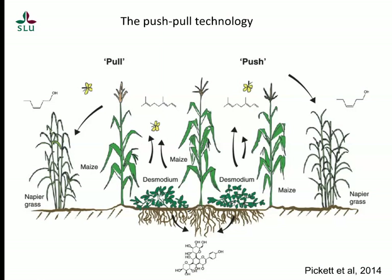Beginning with a bit of background, let's talk about what push-pull technology is. Push-pull technology is an integrated pest management approach that smallholder farmers in Eastern and Southern Africa use to control an array of pests — stem borers, fall armyworm, but also a parasitic weed known as Striga. This technology employs an intercropping approach. It's called push-pull because one of the intercrops, known as Desmodium, releases organic compounds into the area which signal stem borers that this is not a good place to lay eggs, effectively pushing them away from the main crop.